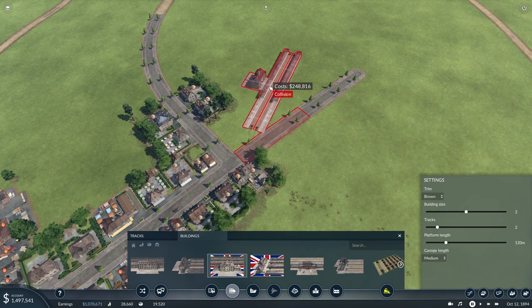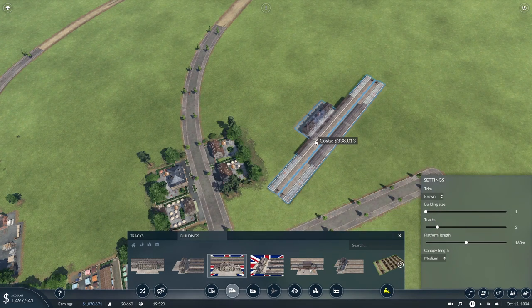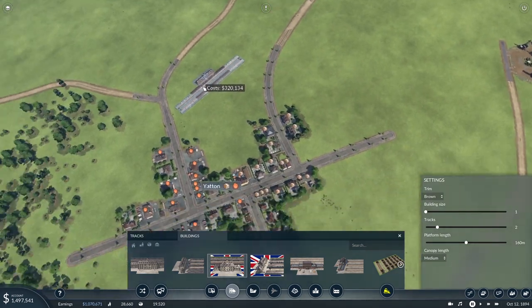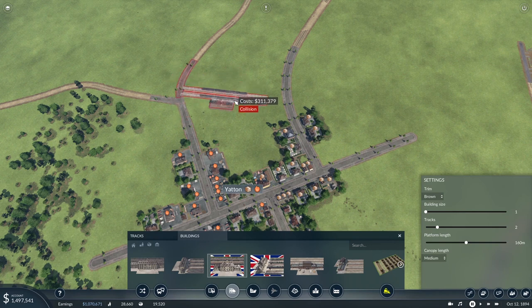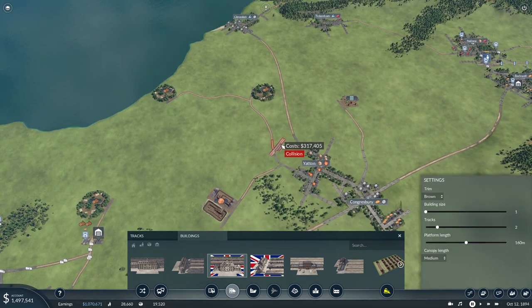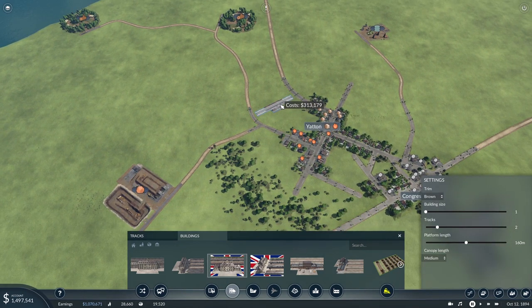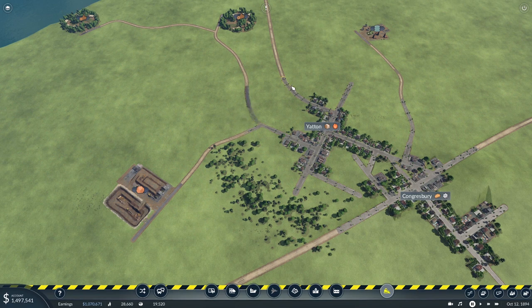We'll have two tracks, a smaller building size — that's what I wanted — and medium canopy length. If we put this in here, I think that works. There's plenty of industry around here so we could add in cargo handling facilities into Yatton as well if we need to. Let's get rid of some of these roads, they're getting in my way.